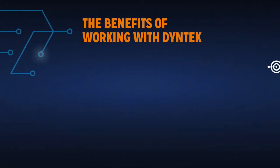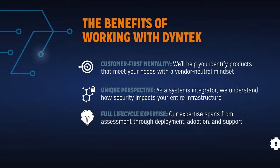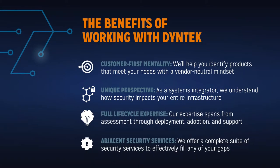Even if you're already using Cisco, we can help you improve the efficiency and economics of your existing investments, as well as take the next step towards building a more integrated security architecture.